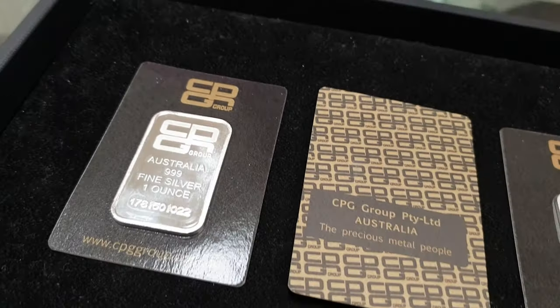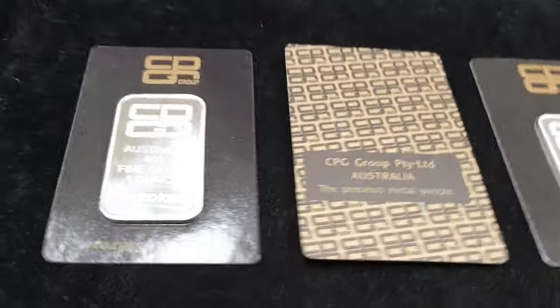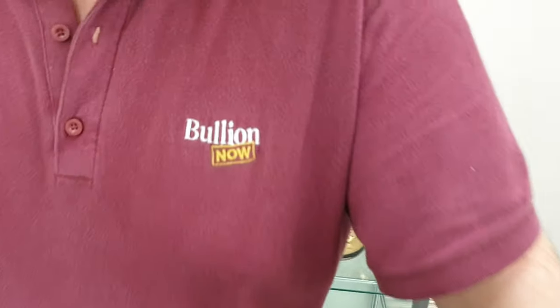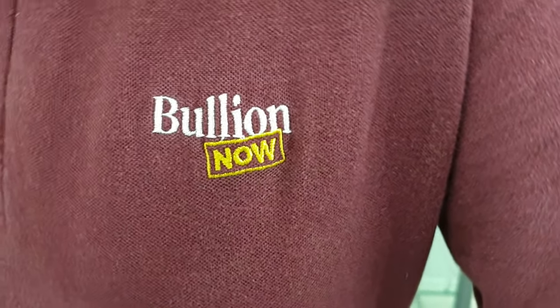Ladies and gentlemen, you are taking a look for the very first time — on YouTube at least — at the CPG 1 oz and the CPG 1 oz minted silver bar. It's Joe and Michael from Bullion Now, BullionNow.com.au, selling you the best bullion bars and coins shipped worldwide from Melbourne, Australia.